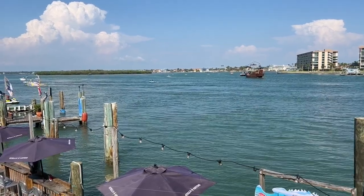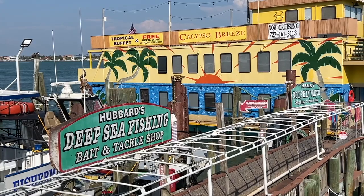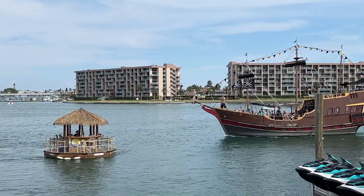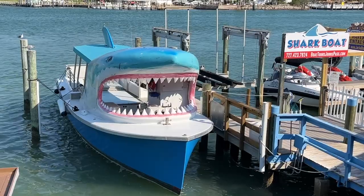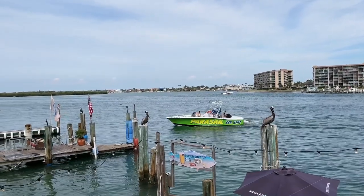John's Pass is a prime location where you can embark for a day on the water. Along the boardwalk are a number of places to rent a boat, a jet ski or wave runner, or book a fishing charter. You can also go on a tiki tour, a dolphin watching cruise along the intracoastal waters, or have an adventure aboard a pirate ship or shark boat. There's also parasailing and helicopter tours.